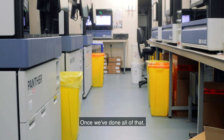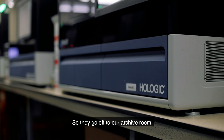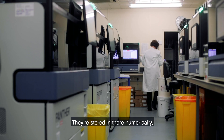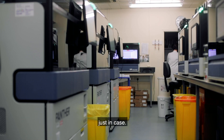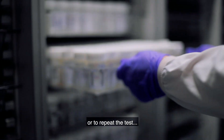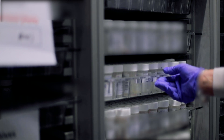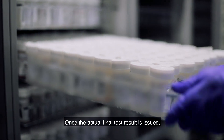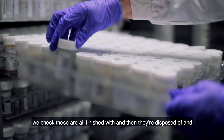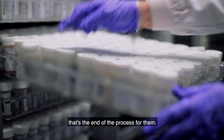Once we've done all of that, we're finished with the vials for a while so they go off to our archive room. They're stored in there numerically, just in case we do have to retrieve them to repeat the test, which does happen from time to time. Once the final test result is issued, we confirm they're all finished with and then they're disposed of — that's the end of the process for them.